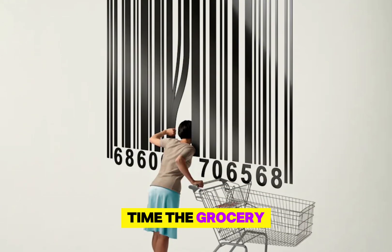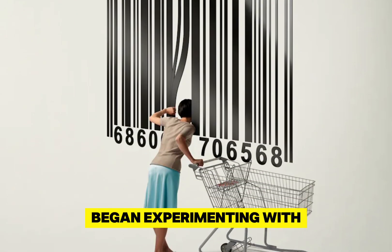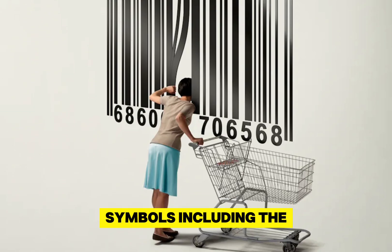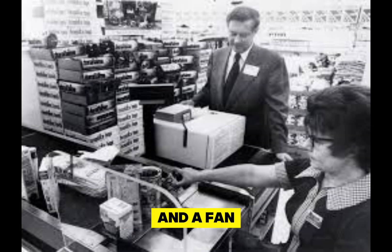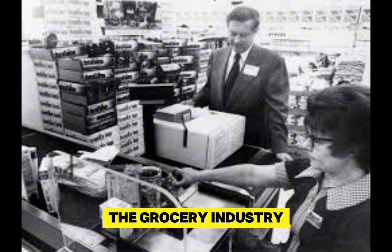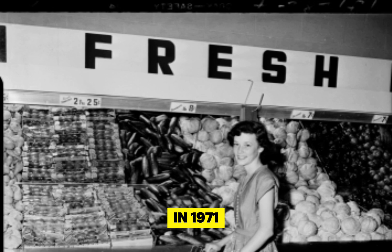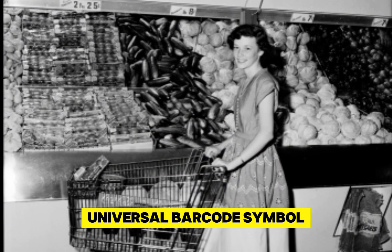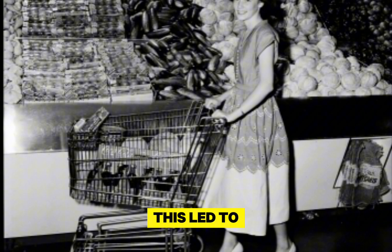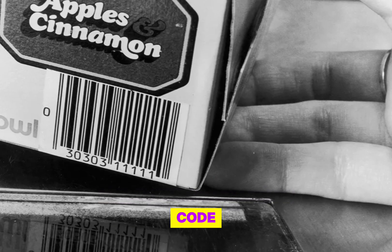Around the same time, the grocery industry began experimenting with different types of barcode symbols, including the original bullseye barcode, a sun-shaped symbol from Carecon, and a fan symbol from Lytton. Realizing the need for a standardized system, the grocery industry formed a committee in 1971 to develop an industry-wide data standard and choose a universal barcode symbol. This led to the creation of the Universal Product Code, or UPC.